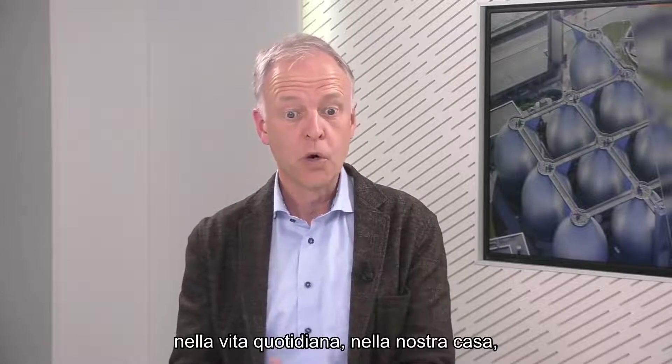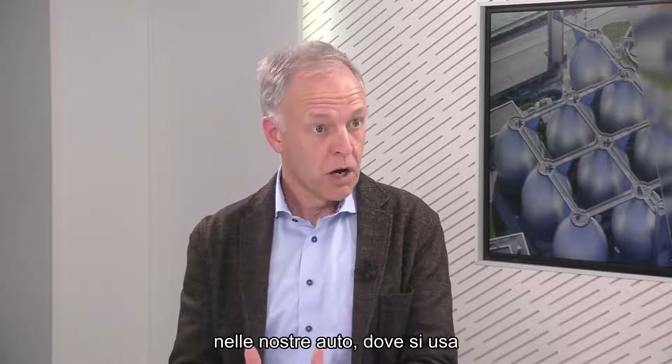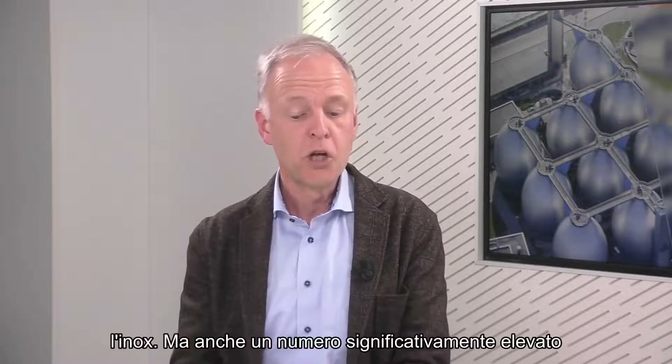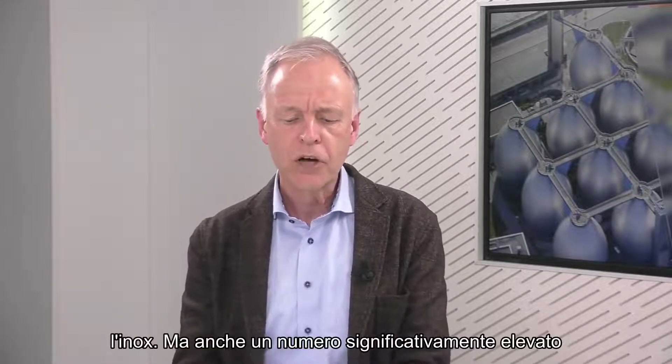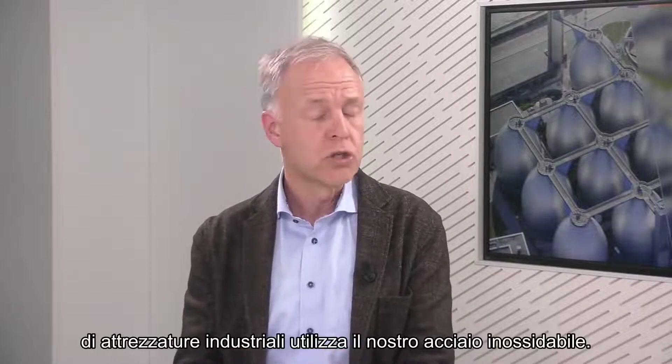Some interesting applications you see every day in our daily life - in our home, in our kitchens, in our bathroom, in our cars, where stainless is used. But also, a significantly high number of industrial equipment items are also used for stainless.